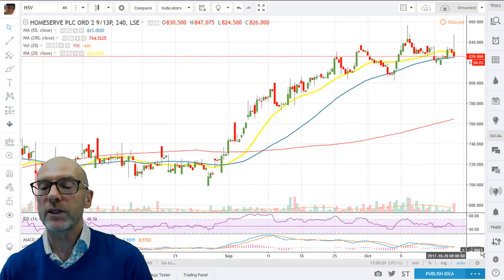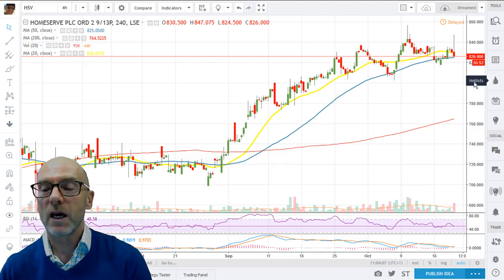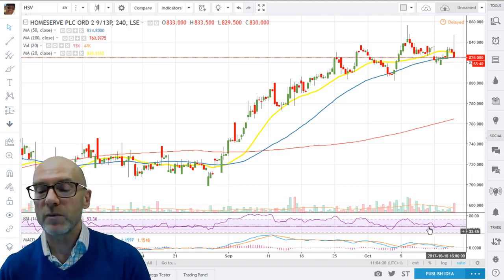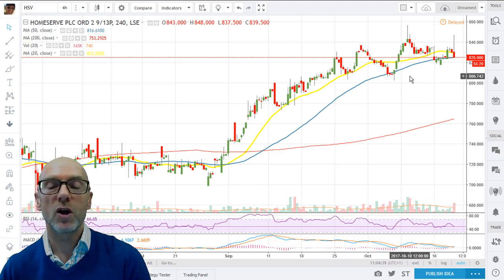On the 4-hour picture, we're finding support from the moving averages. The 50 is the key here at 825.05, with the 20 now tracking down as a downward influence. We have to determine which of these moving averages is dominant and at the moment it is difficult to see. There is negative momentum here as well — the RSI is in a downtrend at 47.52, and on the MACD the short term is below the long term though marginally above zero. Overall, slight warning signs on Homeserve coming through from the daily and the 4-hour.